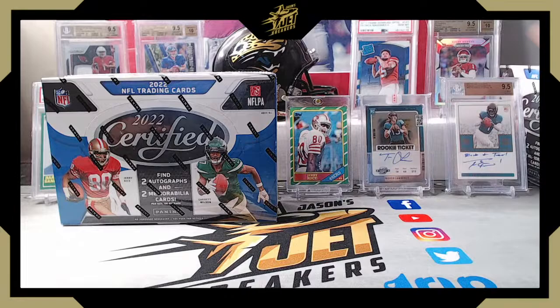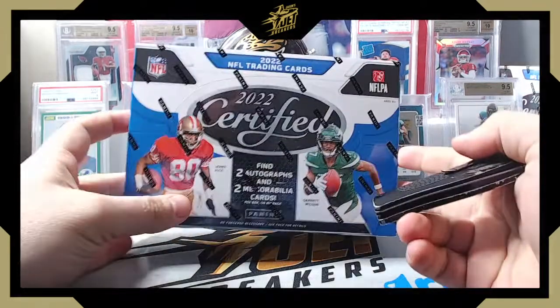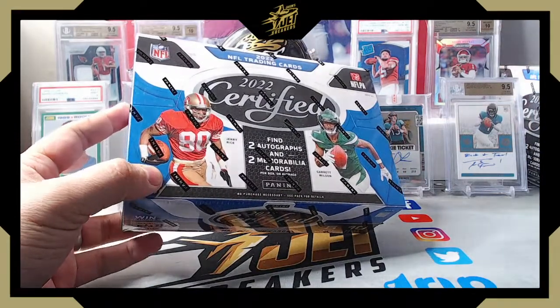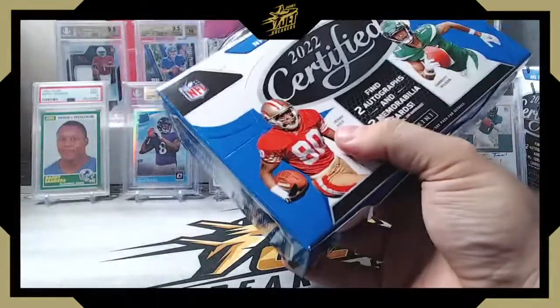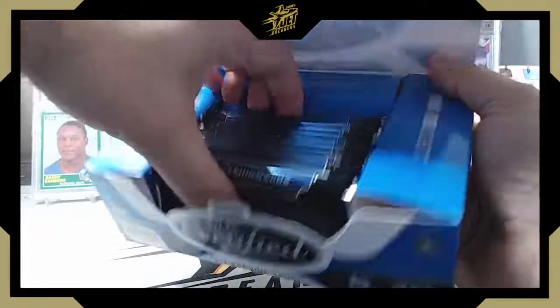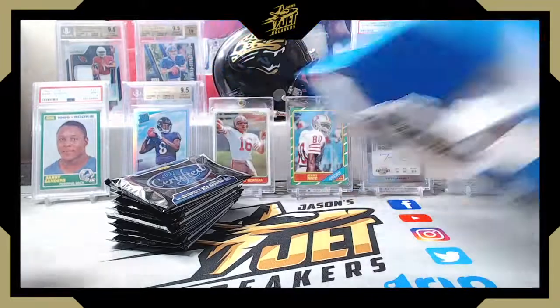We'll put this one off to the side and do that one next — it's always better to do a couple of boxes. You get a little better representation when you do a few of them. We've all had really good boxes on sets that maybe weren't so great, or maybe not such a great box on a set that's typically pretty good. 2022 Certified is very similar to Certified of the past — same box format, same style.